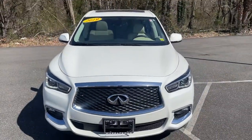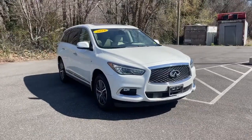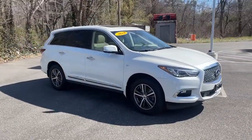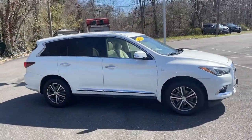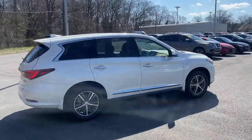Enjoy the view of this 2019 Infiniti QX60. With less than 45,000 miles on the odometer, this vehicle stands out from the rest. Here's a premium SUV that was designed with your family's comfort in mind.